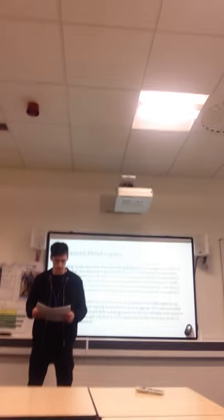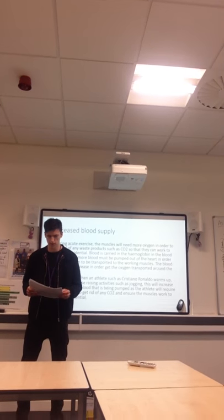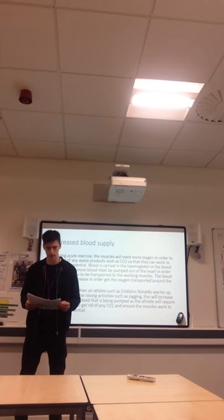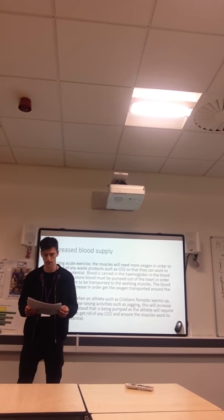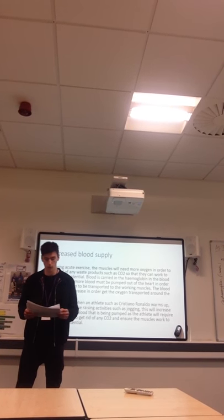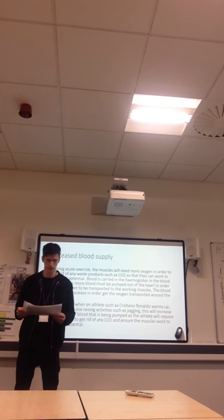Increased tidal volume. During acute exercise an athlete's tidal volume will increase as they will need more oxygen. The athlete will take in more oxygen in one breath and exhale more in one breath out.